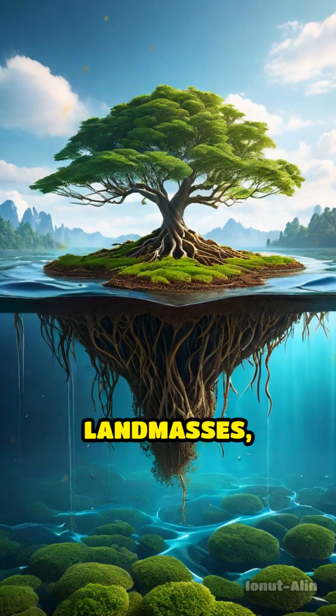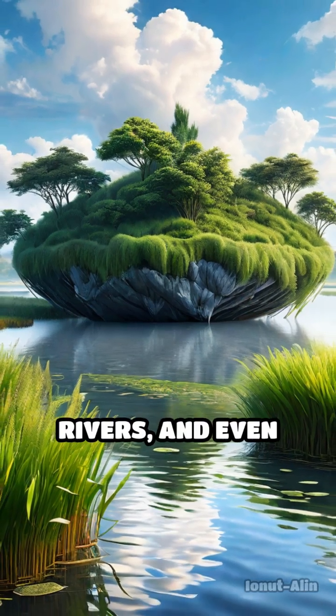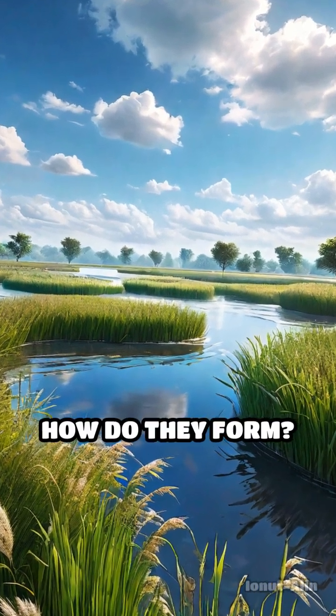Unlike traditional landmasses, these islands aren't anchored to the bottom. Instead, they drift across lakes, rivers, and even some wetlands, carried by wind, water currents, and sometimes seasonal floods. How do they form?